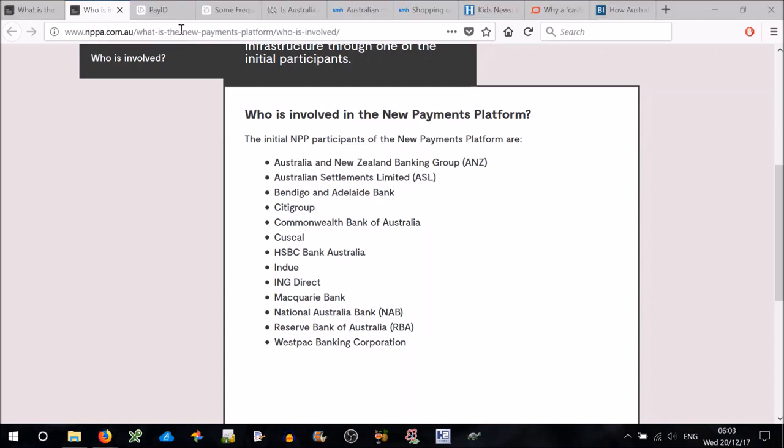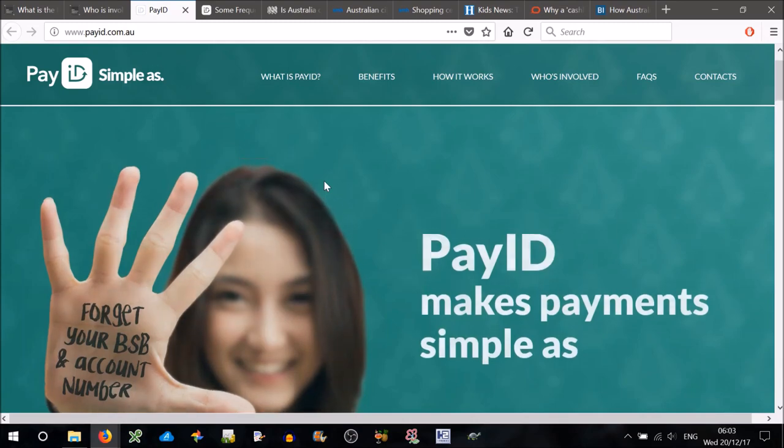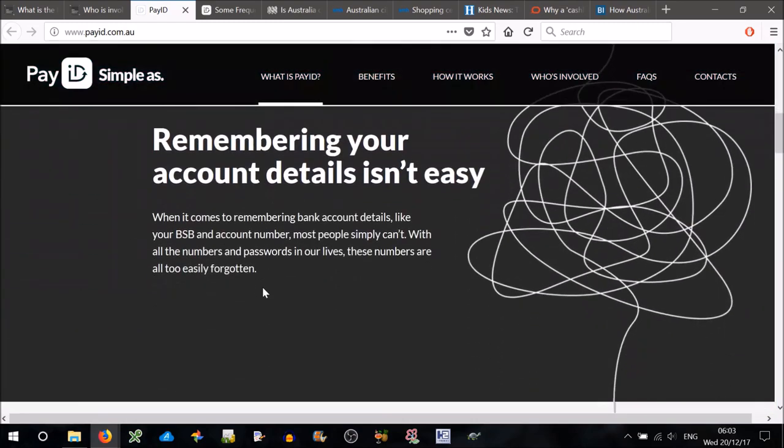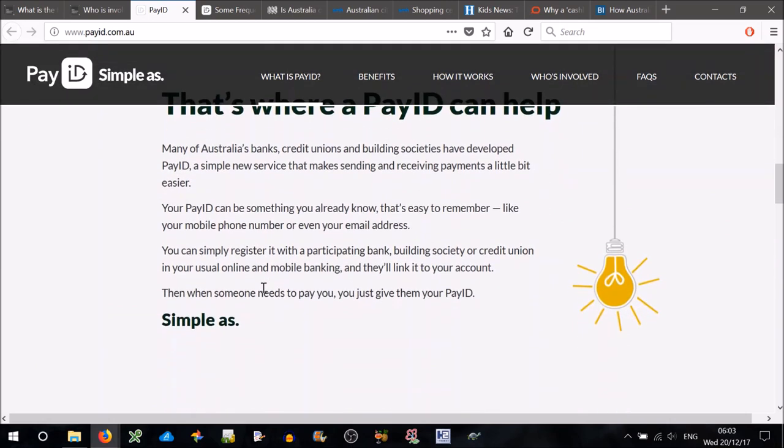There'll be this thing called the PayID which works with the New Payments Platform. So what is a PayID? PayID makes payments simple — forget your BSB and account number. Remembering your account details isn't easy. When it comes to remembering bank account details like your BSB and account number, most people simply can't. With all the numbers and passwords in our lives, these numbers are all too easily forgotten. That's where a PayID can help. Many of Australia's banks, credit unions and building societies have developed PayID, a simple new service that makes sending and receiving payments a little bit easier. Your PayID can be something you already know that's easy to remember, like your mobile phone number or even your email address. You can simply register it with a participating bank, building society or credit union in your usual online and mobile banking, and they'll link it to your account. Then when someone needs to pay you, you just give them your PayID.